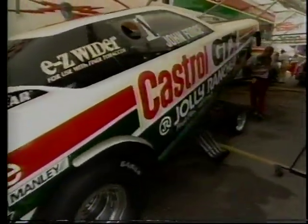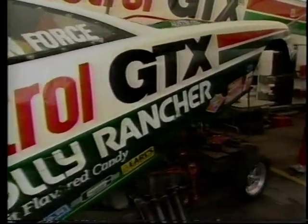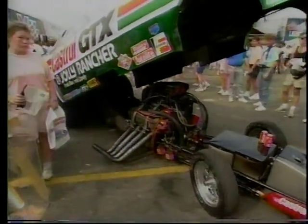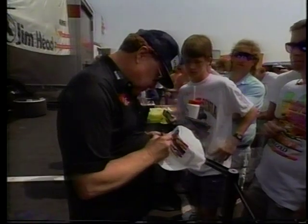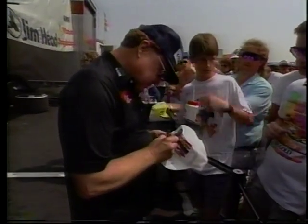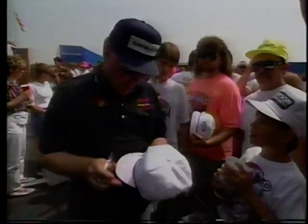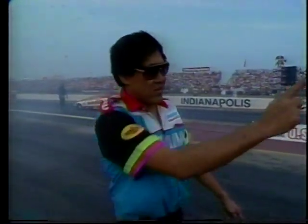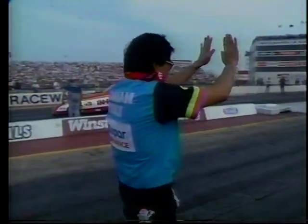Back to the pit area. John Force's car being pushed out, getting ready for his semifinal race against Del Worsham. We'll be watching that when we return to Indianapolis Raceway Park. Welcome back once again to Indianapolis. Tom the Mongoose McEwen getting ready for his semifinal — even though he really hasn't made a good run so far today, he'll have his hands full with the rookie, Pat Austin, in the top fuel semis. Right now it's the semis of the funny cars: Jim White against Mark Oswald.